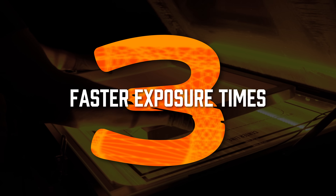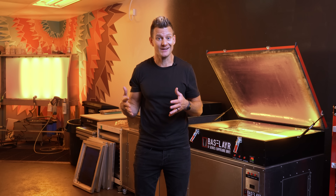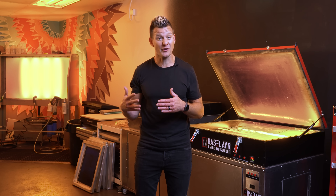Number three: faster exposure times. Because the 405 nanometer is optimized to expose that emulsion quickly, you can expose the screen in half the time — maybe three times as fast as traditional fluorescent tubes. This 230 max screen I'm exposing right now only takes 28 seconds to expose, whereas before it would take a minute 30 to two minutes.